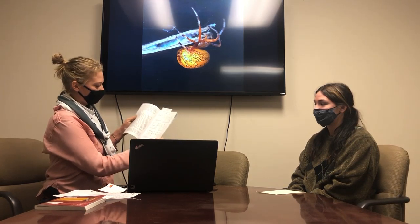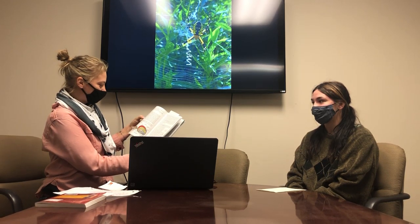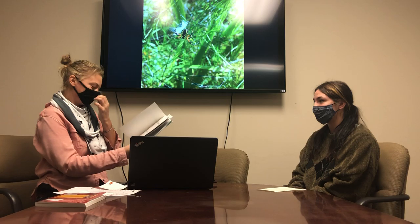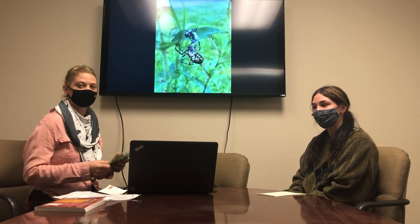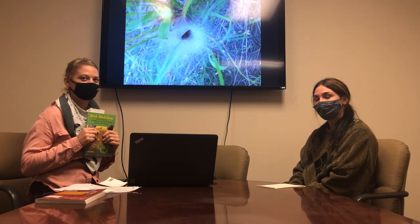I recommend everyone get this book. It has really awesome pictures and in the back goes into a lot of detail about how spiders make their webs — their biology, how they make the webs. I thought it was a really interesting book; it's a great reference book and I encourage everyone to go out and try to look for spider webs. Next month we will be reviewing Doug Tallamy's new book Nature's Best Hope, so I hope you guys tune in for that one as well. Thanks so much, have a great Thanksgiving, and stay healthy everybody!